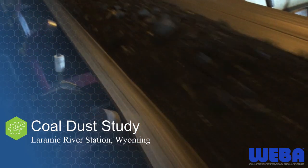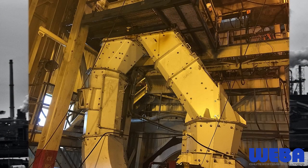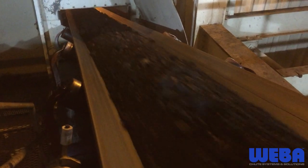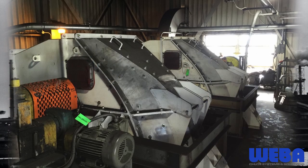In 2014, Weber Chute Systems received an order to replace 10 different transfer chutes at Laramie River Station in Wyoming. Part of the contract required that the new chutes produce less than 2.4 milligrams per cubic meter of dust under certain operation conditions. All respirable dust volumes were measured with personal data rams under strict guidelines. When operated as designed, the Weber chutes passed all the tests.